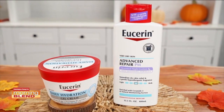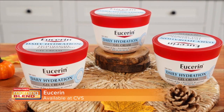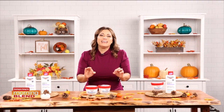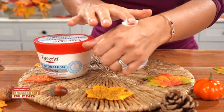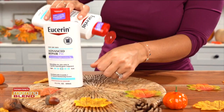Next up — my skin gets so dry this time of the year, so one of my fall favorites is Eucerin. I love the Eucerin Daily Hydration Gel Cream. It's fast absorbing and offers immediate hydration that lasts all day. Its unique gel texture is non-greasy, ultra lightweight, and enriched with vitamins and antioxidants that will leave your skin feeling soft and smooth.